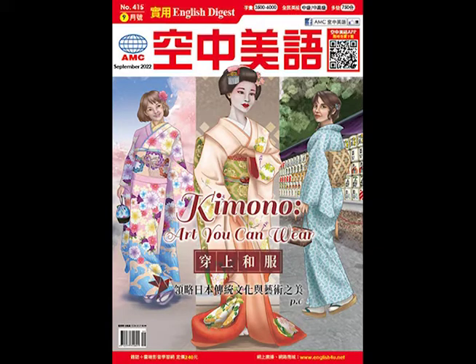En garde! You hear the referee say as your opponent points a thin sword in your direction. You ready yourself similarly and the bout begins. Moving back and forth, you block your opponent's blade and thrust your own toward them. The moment they hesitate, you stab your blade into their chest. A buzzer goes off — you've won the point! All this exciting sword play is part of the combat sport of fencing.